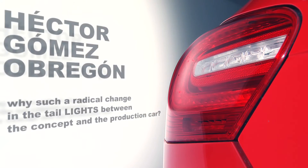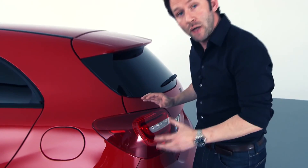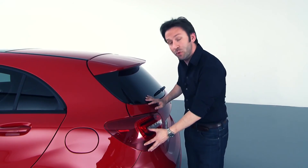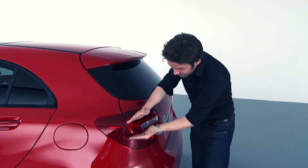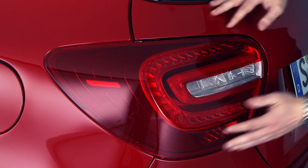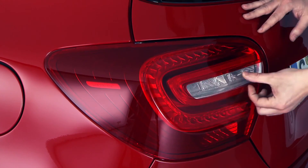Question from Hector Gomez Obregon, asked among many other Facebook fans: why such a radical change in the tail lights between the Concept and the Production car? The rear lights of the Concept car don't have to fulfill any technical and legal requirements. What we see here is the Production car, and therefore this mass — which on the Concept car is quite small — has got much bigger. That's because we've got the brake light, the normal light, the indicator, and the fog light. Everything has to work and everything is in this volume.